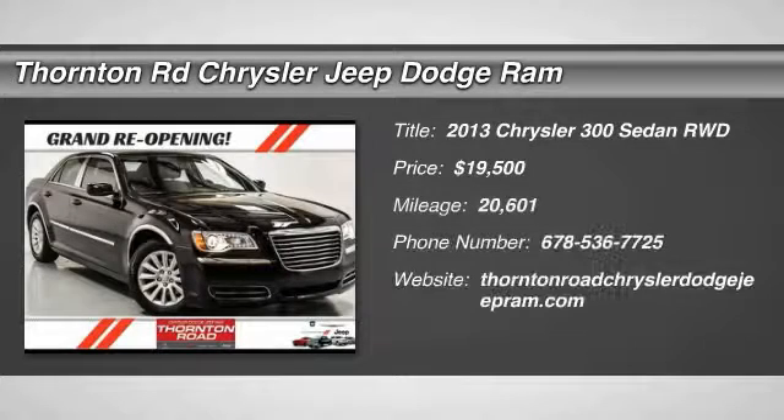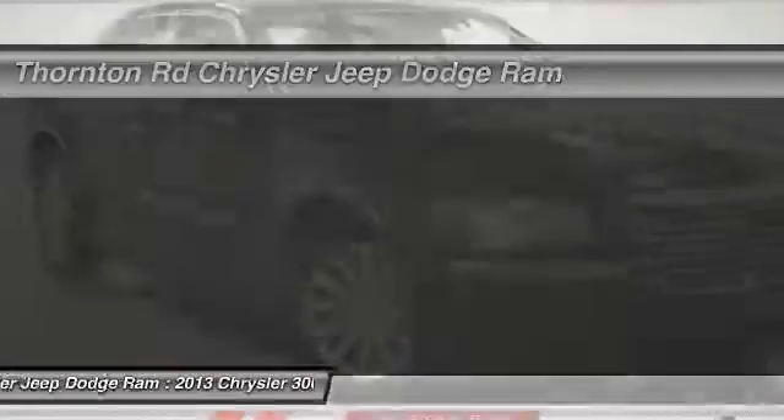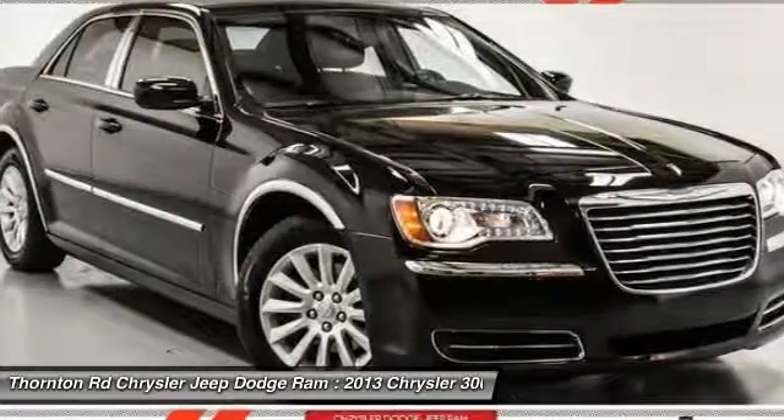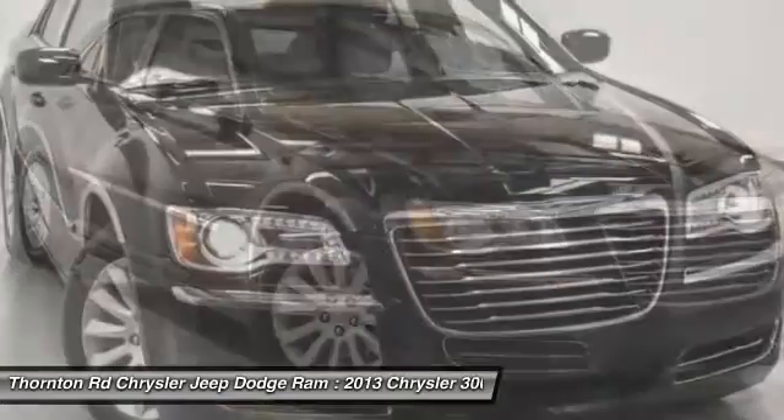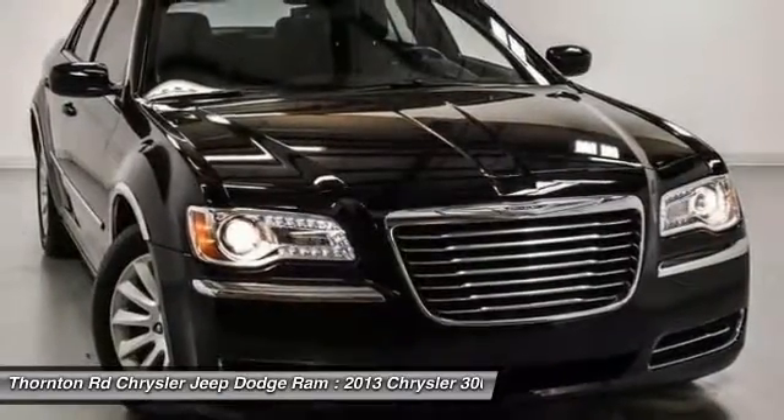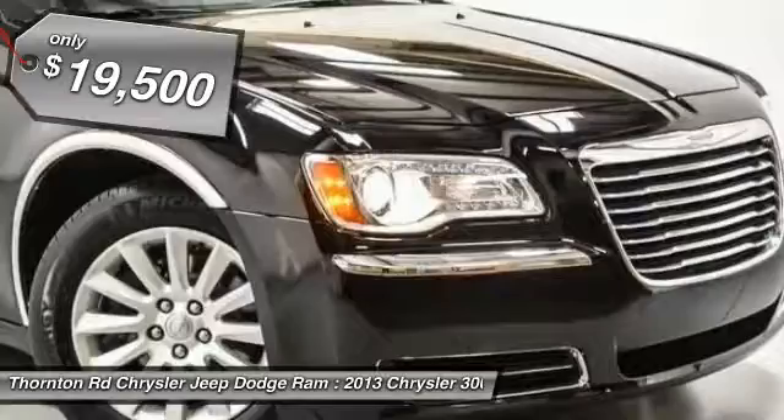Make a great choice today with the 2013 300. The Chrysler 300 combines sport and luxury in one unique and powerful package. If you're looking for elegance and performance, the 300 delivers and is priced below $20,000.